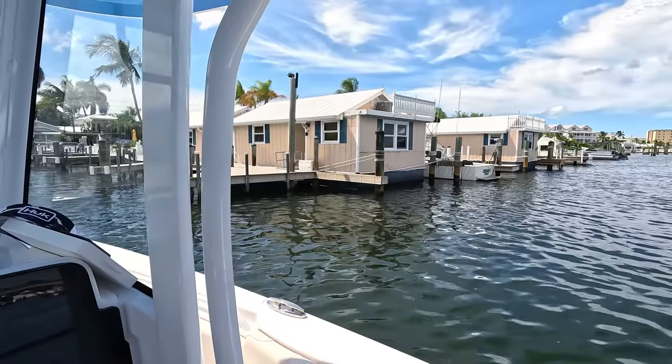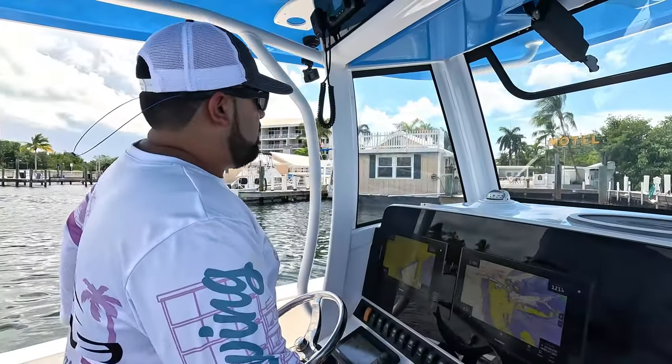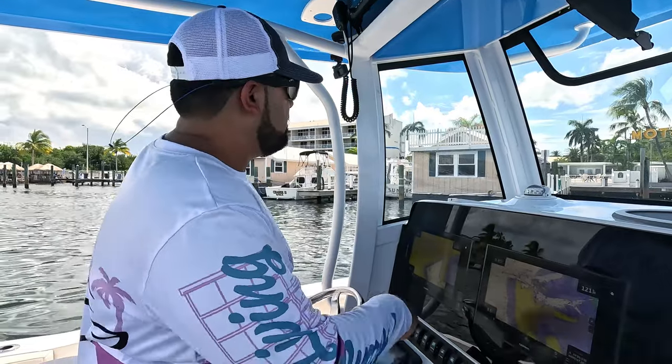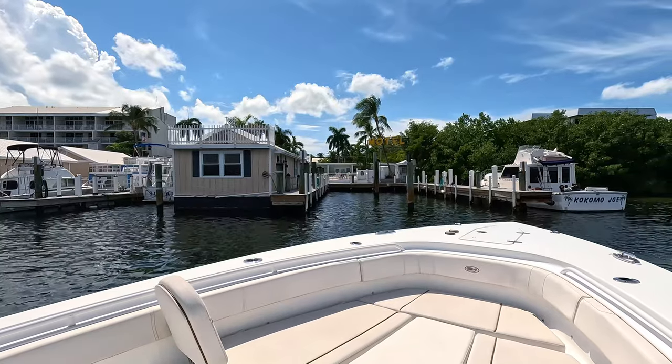You like these little houses? We figured it out — we're right here, straight ahead, so we'll slide right in.